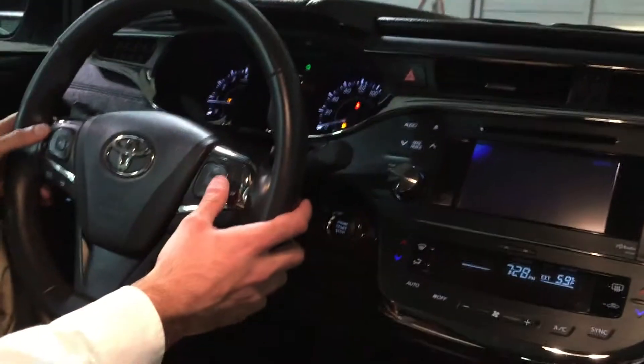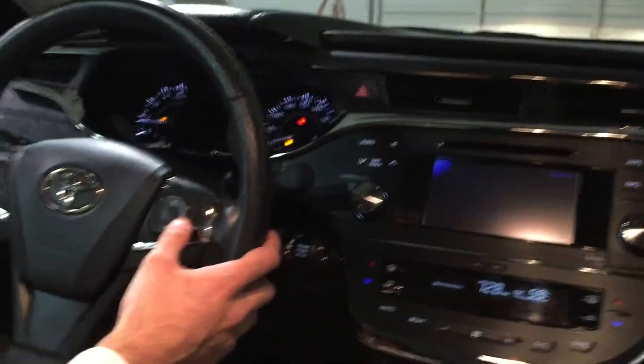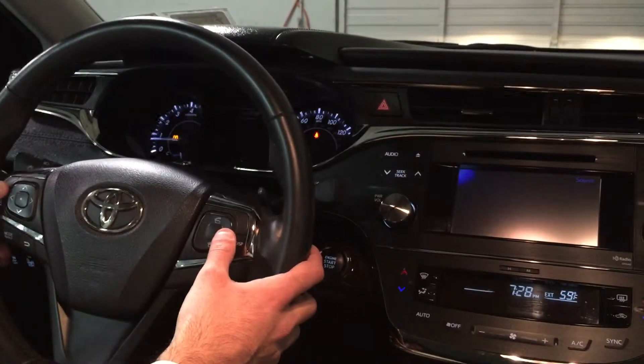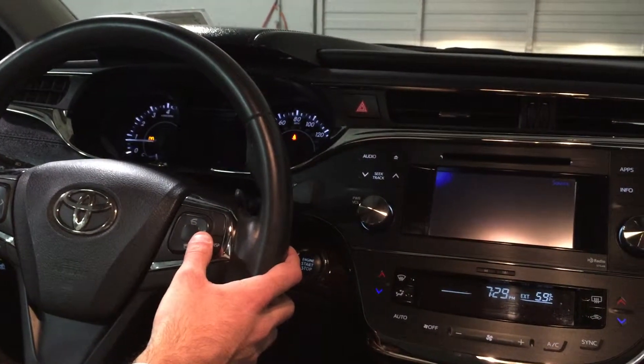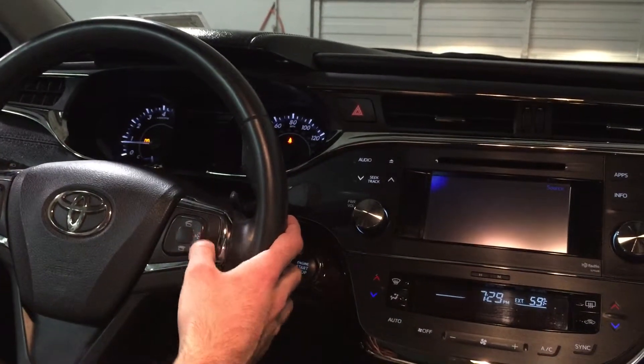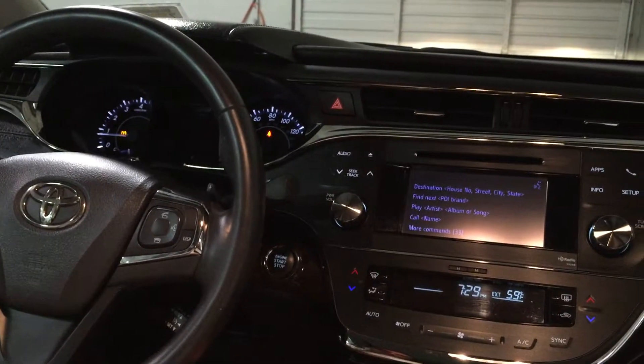The first thing you do is, right on your steering wheel, you're going to have a voice activation button. Once you hit it, the lady is going to prompt you to speak your command. So we're going to start with entering a destination first. Destination.